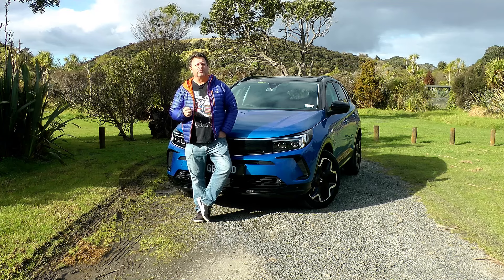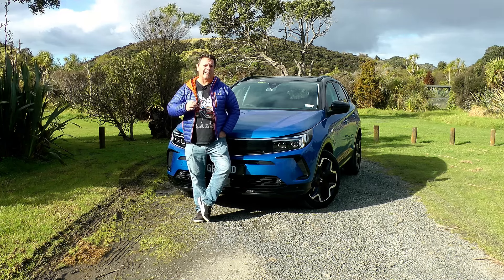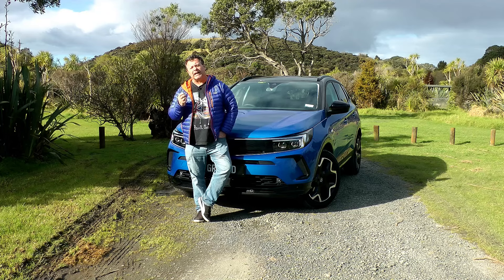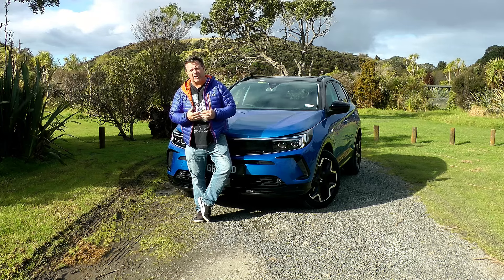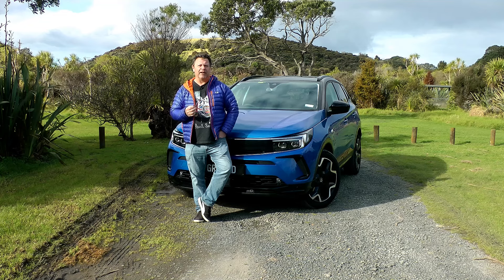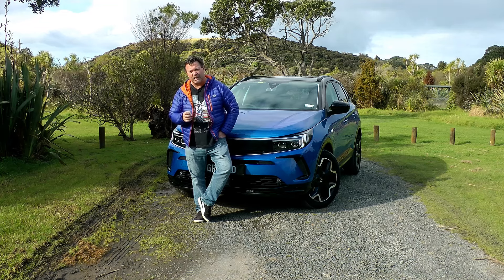The Grandland itself was first launched in 2017 and was actually called the Grandland X. Then when it changed ownership, it became the Opel Grandland in 2021, and that came with a whole new design language and whole new ownership. Now it comes under the Stellantis brand and with that, as Matthew said, very much a Bold and Pure design language.